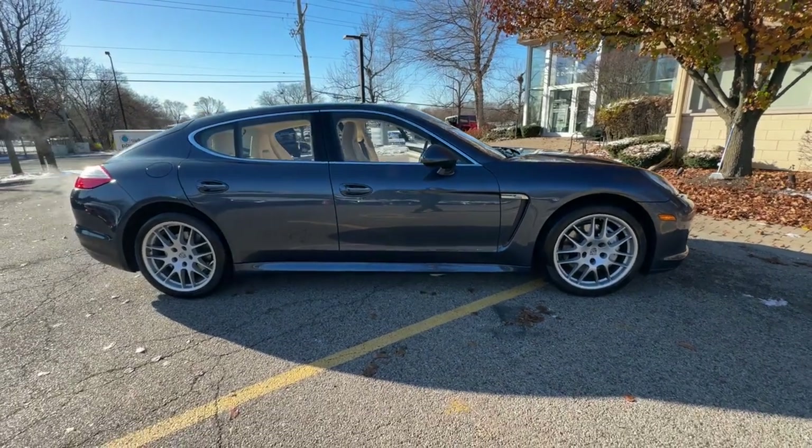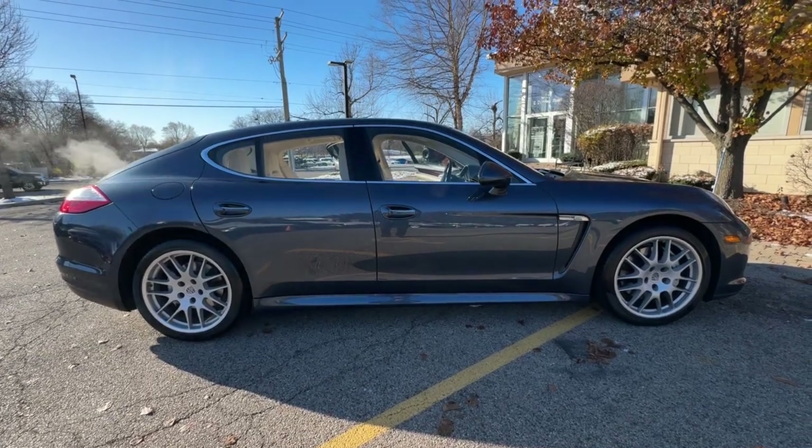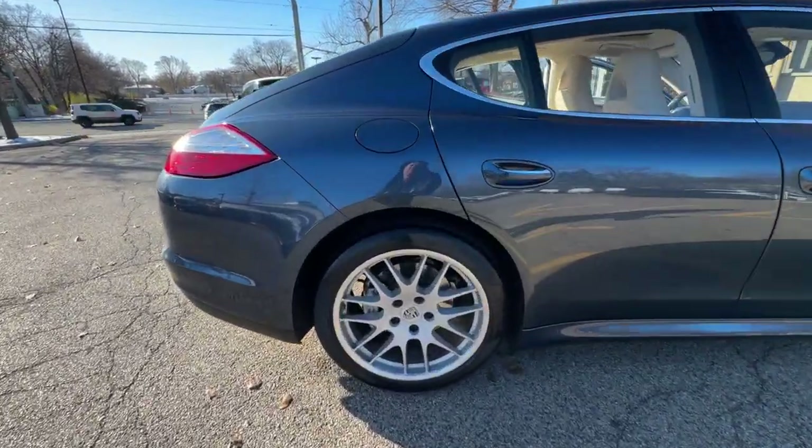Two-tone leather interior package. Walnut interior package. 14-way power seats with memory package. Adaptive air suspension. 20-inch RS Spyder design wheels.